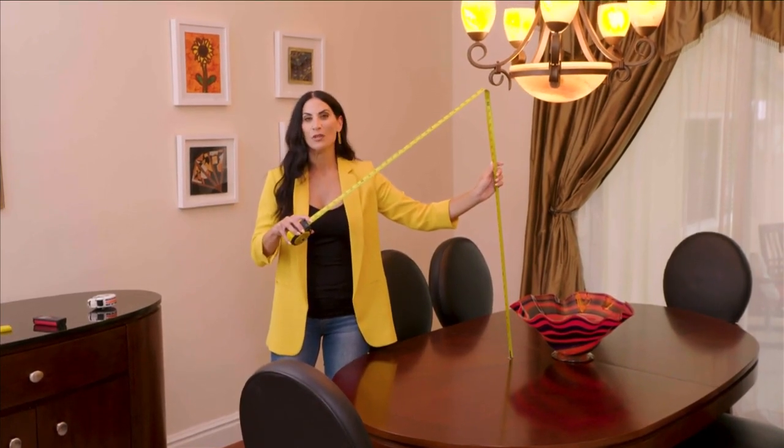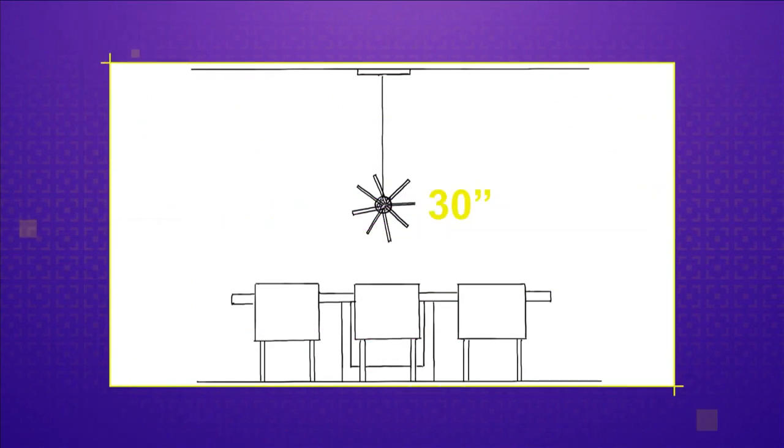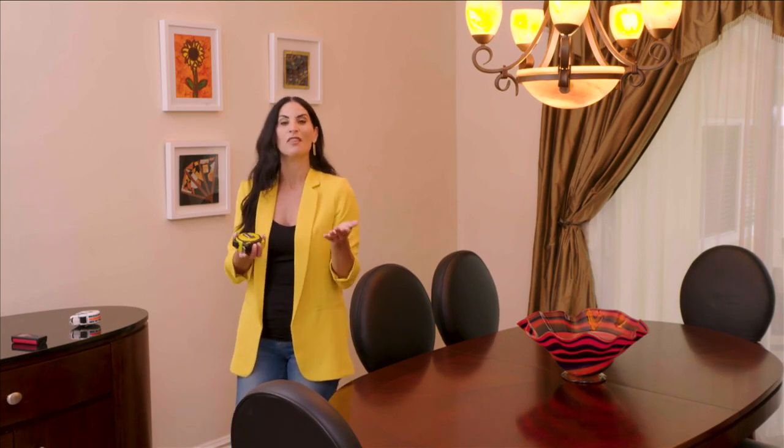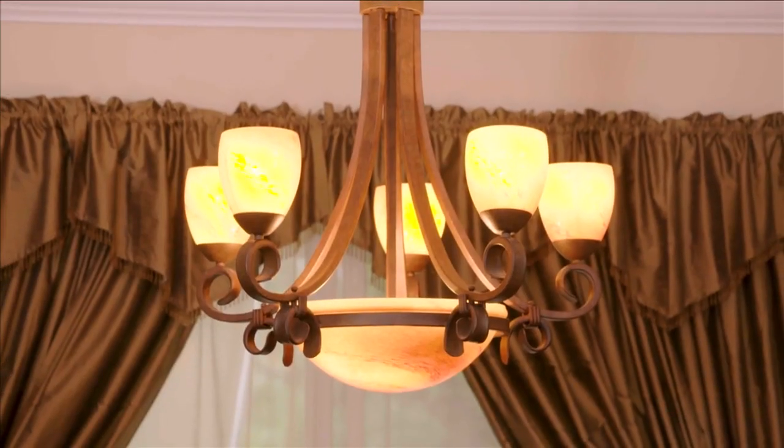When hanging fixtures over the table, you don't want the light in your line of sight when you're dining — it should clear everything. If you have a tall family, you might go a little bit higher, because when you're standing, you don't necessarily want this in your face when the light is on. You have to gauge it based on that and the type of fixture you have — some fixtures look better a little lower or a little higher.